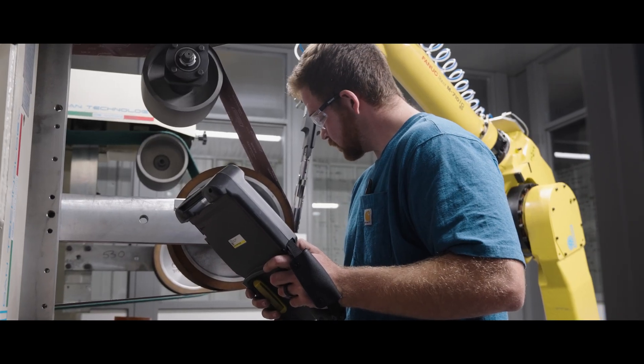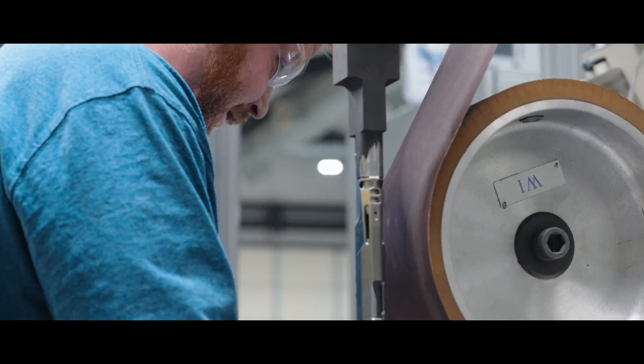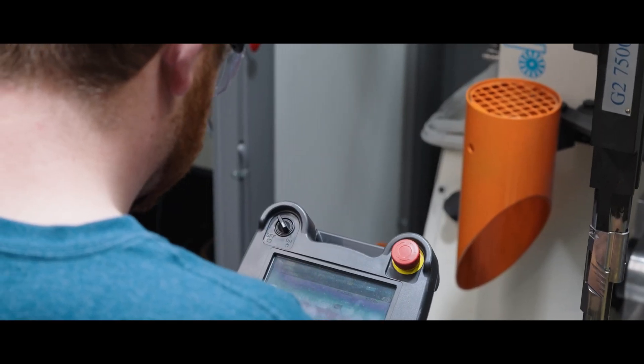My name is Cooper Riley and I've been here for about five years. About six months ago I got promoted to be robot polishing lead. As the robot polishing lead, we're trying to get programs written for all the variants of our 1911 slides. An average day for me is programming all day and then testing those programs to see if they work and hold up to the quality that we have set here at Wilson Combat.